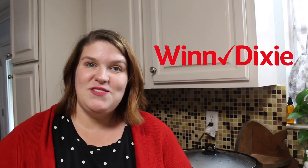Hi, how are you? I hope you're having a really good day. I wanted to share with you four slow cooker recipes perfect for Thanksgiving — two side dishes, a dessert, and a beverage. I hope your family really likes them. Today's video is sponsored by Winn-Dixie.